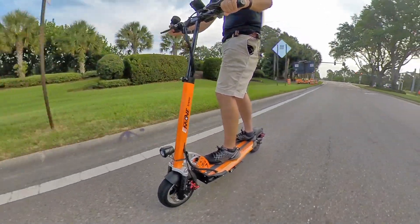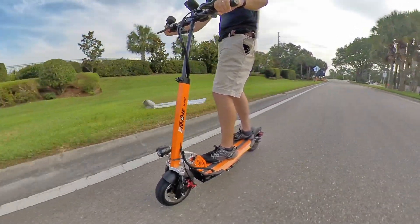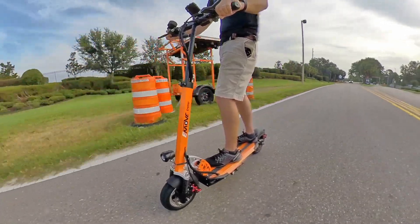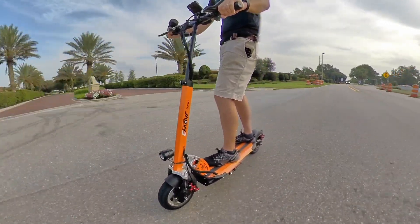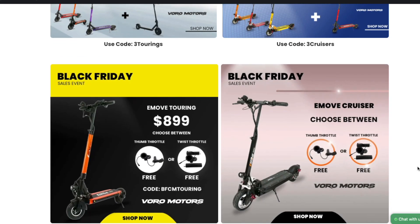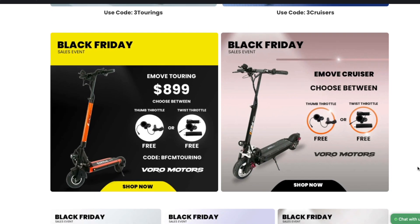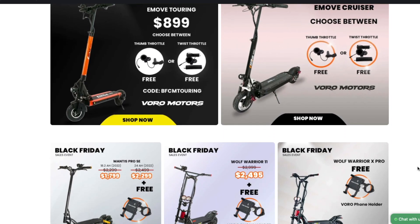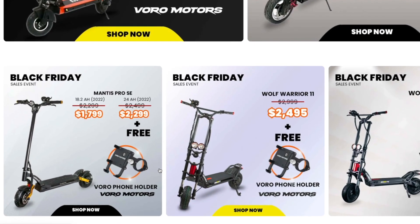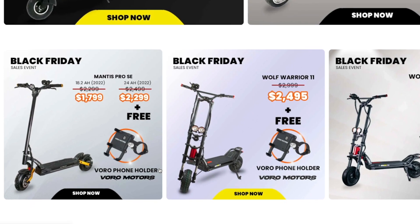Now let's move to scooters. There are a pile of different scooters on sale this year. I'll start with Voro Motors. I'm a big e-move Cruiser fan — that's their scooter that I've loved testing the most. I did a range test on it and it got over 60 miles, which is what the range claim is. So ever since then I've been really impressed with the company, especially with their honesty in terms of those range ratings. They've got a bunch of different sales going on. For the e-move Cruiser, they've got some free accessory options with different throttles. They've got other scooters with actual sales — between $200 to $500 off their Mantis Pro depending on which model and how much battery — and $500 off their Wolf Warrior 11, which is a big scooter.